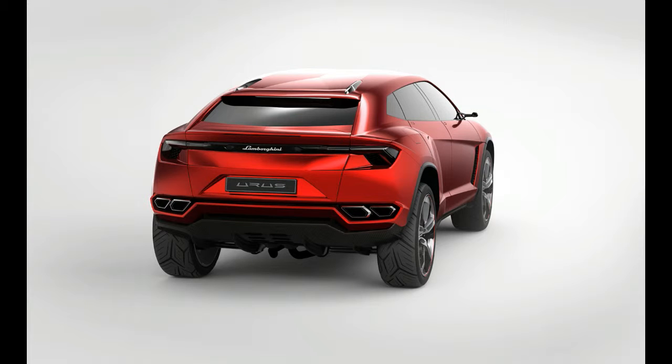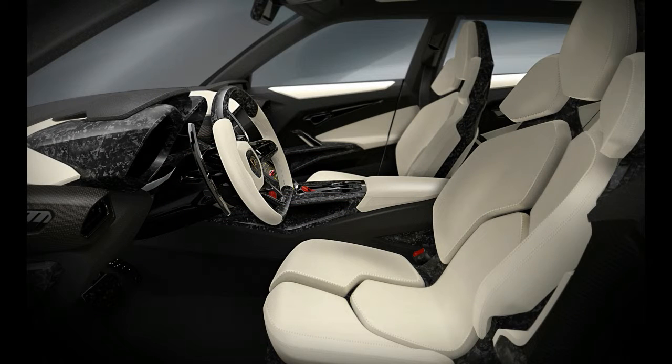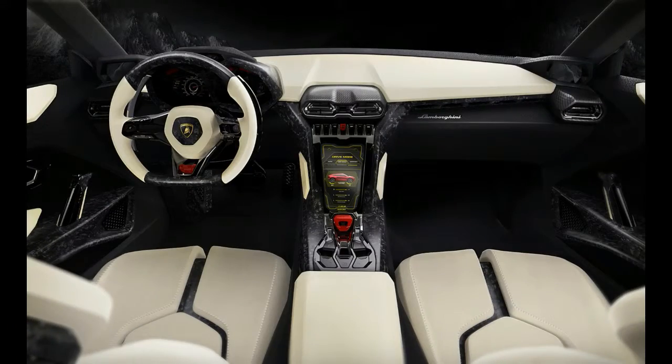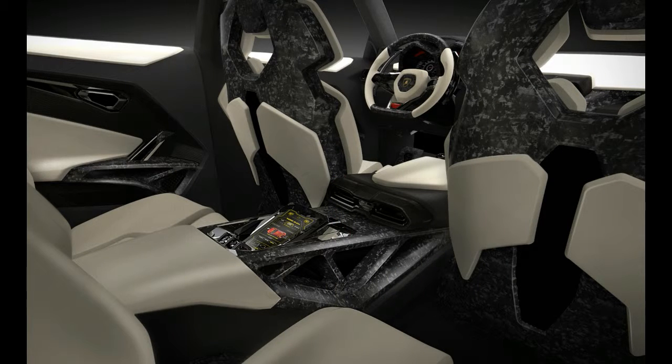A vast expansion of Lamborghini's factory in its hometown of Sant'Agata Bolognese, Italy, has already been completed to build the Urus, as the company expects to considerably increase its annual production output with the SUV's addition to its portfolio.